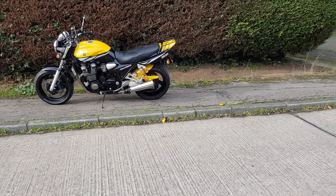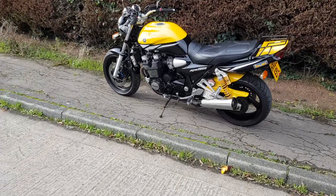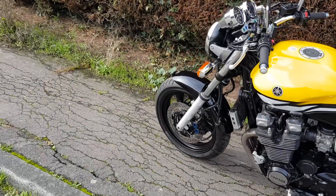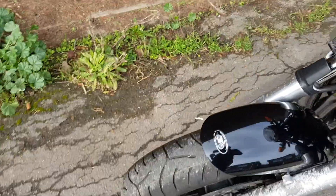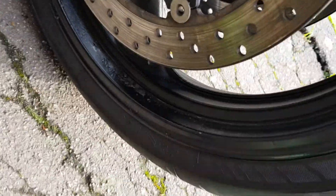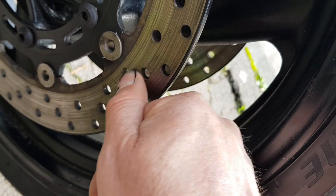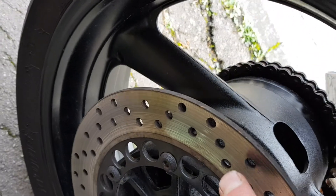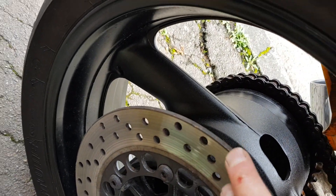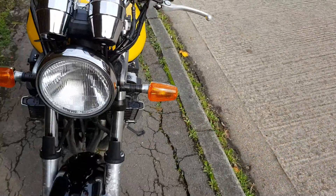The bike has had a recent MOT and on the MOT we had advisories of offside, nearside and rear discs worn. Now I don't like to decry our MOT stations, but there is nowhere on those discs at all smooth, and we'll go to the rear — exactly the same. There's absolutely nothing wrong, so I don't know if he's put that on from another bike or what — that's the first advisory.